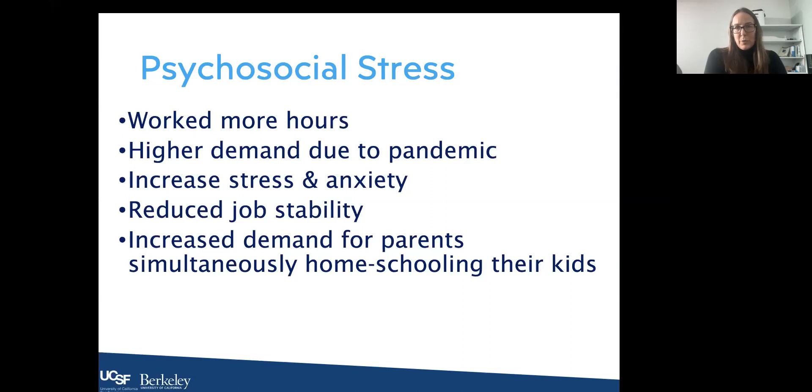Psychosocial stress also increased. There were more working hours — a lot of us rolled out of bed and just kept working throughout the day. People felt higher demand due to the pandemic, increased workload from adjusting to new work conditions, increased stress and anxiety from not knowing what was happening, and stress around job stability. Parents faced increased demand from simultaneously homeschooling kids while trying to work.